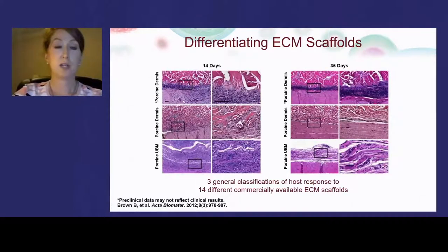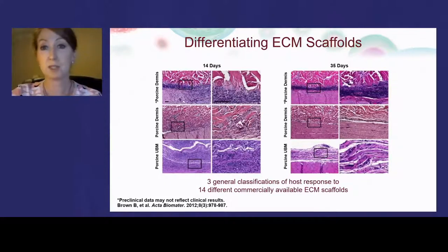Here are histologic slides from those studies, representing each type of host response. In each image, the device is on the top half of the frame and the native abdominal wall on the lower half. The research showed that cross-linking the extracellular matrix led to a foreign body response, resulting in the device being encapsulated or walled off from the body. Cells were unable to penetrate the material, so the body laid down extensive fibrous collagen around the periphery of the device — seen as the purple band of cells highlighted in the black box.